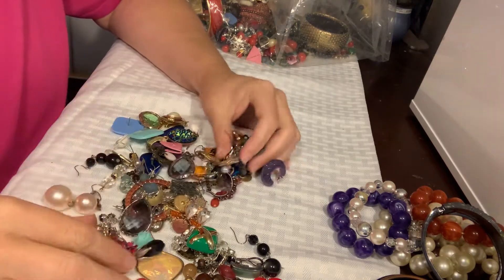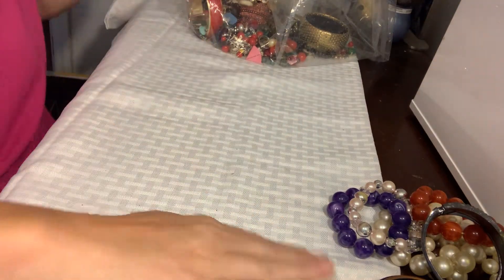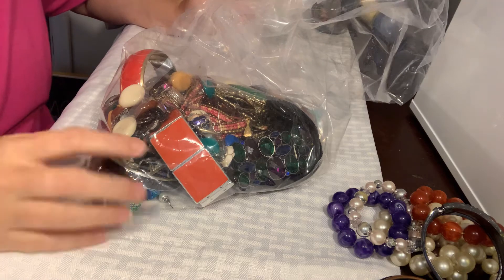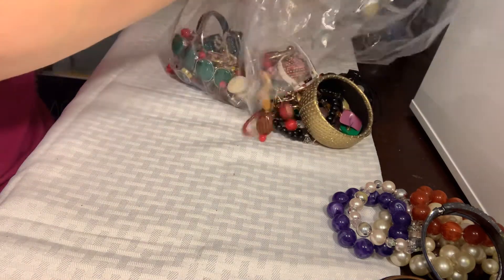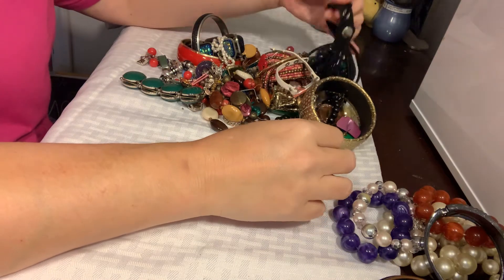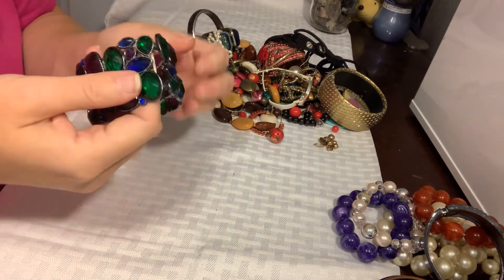The rest of this pile is all earrings that we are looking for matches for, and I'm going to move them over to the side because I still have this stuff to go through from this humongous Goodwill bag. So I'm going to dump this out. Now this bag — we have noticed there are tons of duplicate items in this bag, lots and lots of duplicates. Let's see if we find any more.